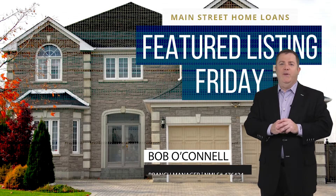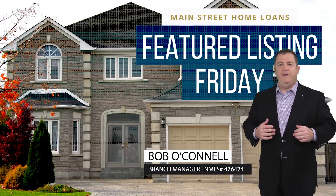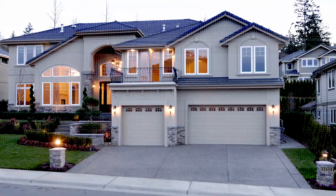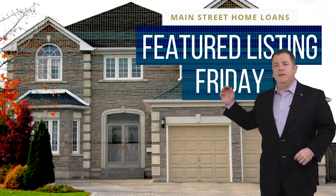Hi, and welcome to Main Street Home Loans. I'm Bob O'Connell, your host of Featured Listing Friday, where each week we'll take a tour of the new properties that have hit the market. Let's take a look at this week's Featured Listing.